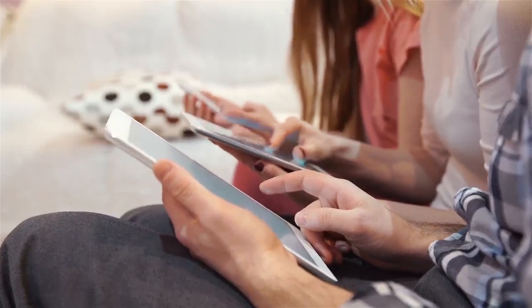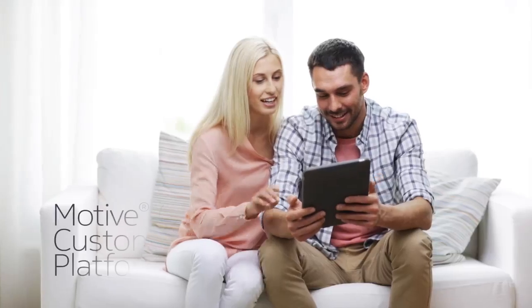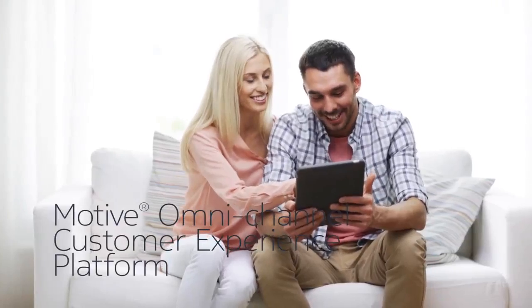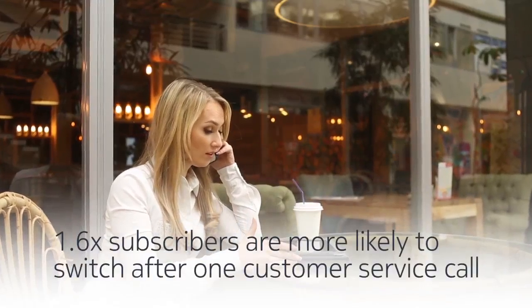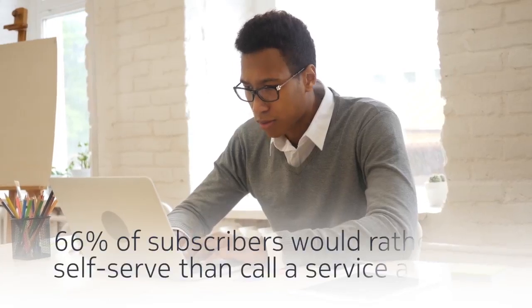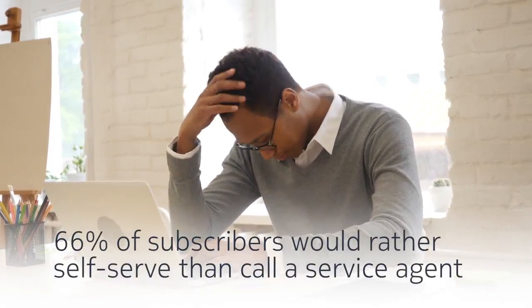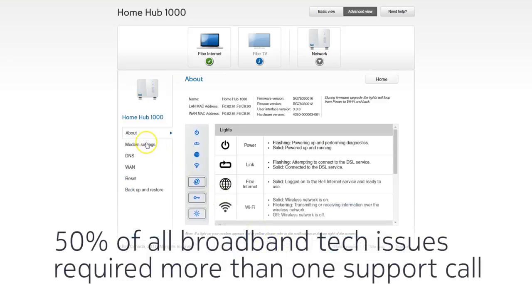Let's show you how to take your multi-channel customer support to the next level and optimize the customer experience. All too often, customers switch providers because of poor customer service. Waiting for technicians or enduring multiple service calls can push customers to self-service apps, but these apps don't communicate across multiple devices, nor do they provide all the tools needed to fix a problem.